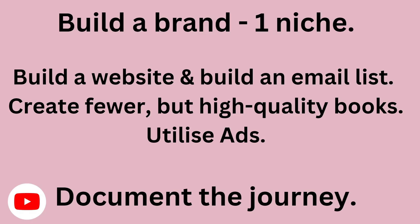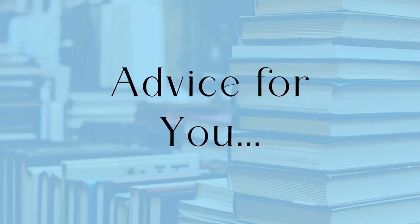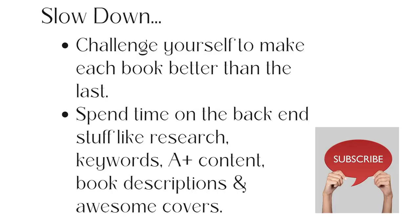A little bit of advice: slow down and challenge yourself to make each book better than the last. Spend more time on the back-end stuff — your research, keywords, A-plus content, book description, and making awesome covers. This kind of stuff can take as much time as making the book itself, if not more, because it isn't just the book that sells — it's all of this other stuff that helps make your book sell. And ads as well, if you want to go down that path.